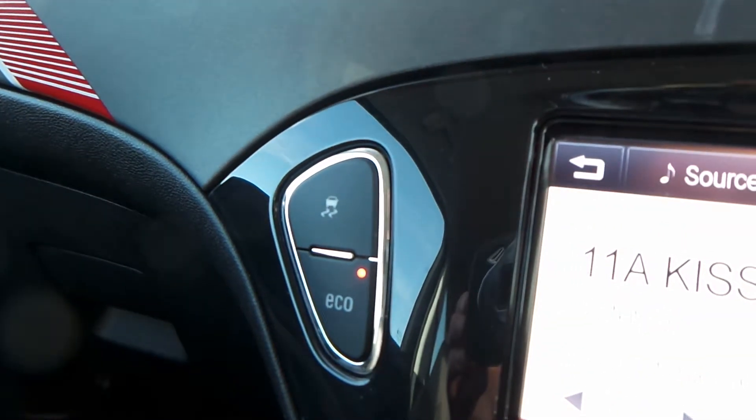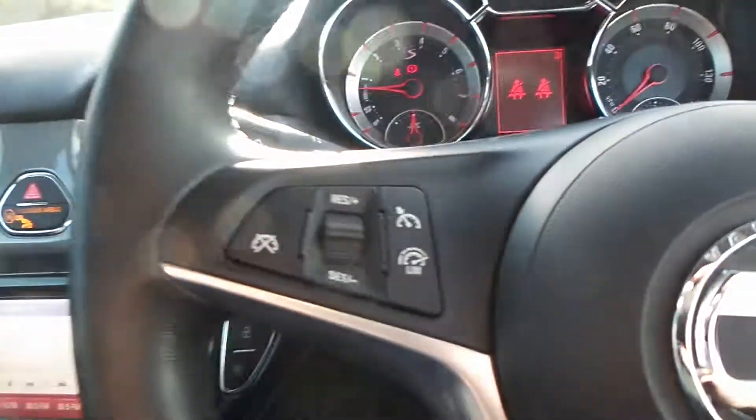You also have eco drive and traction control, cruise control and speed limiter, Bluetooth, and electric front windows and wing mirrors.